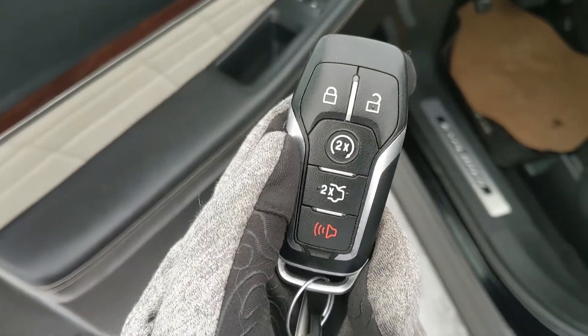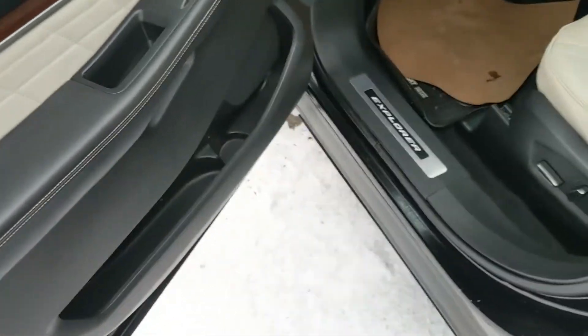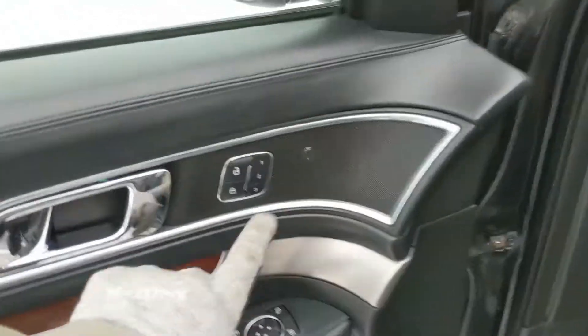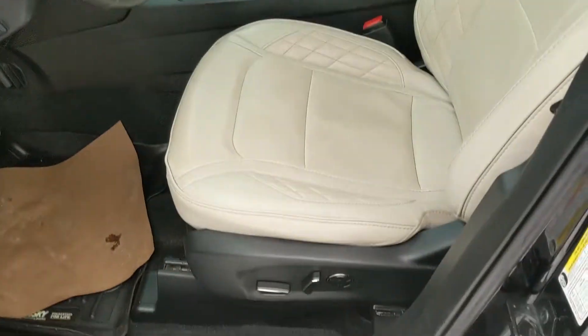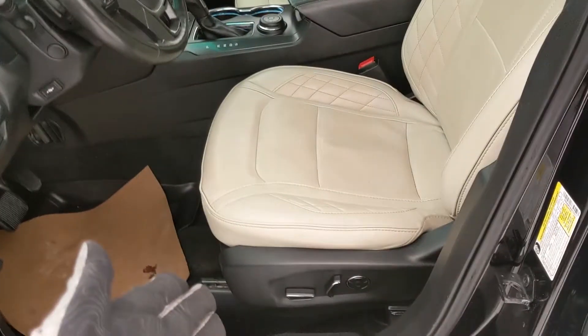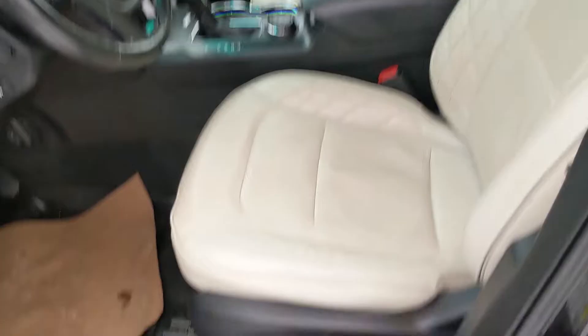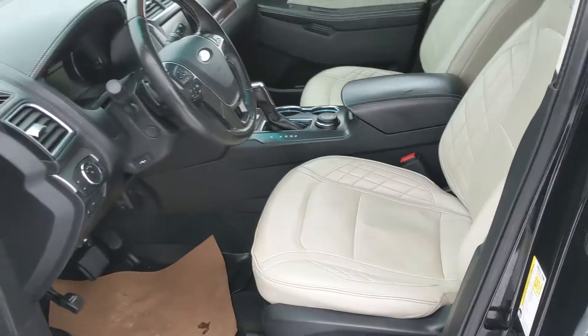This vehicle also has a remote start, so no need to go outside on those cold mornings to warm up your car. Looking in, you have power windows, power mirrors, and power locks, as well as three memory buttons for your power adjustable driver seat, steering wheel, pedals, and mirrors. You do have fully power adjustable driver and front passenger seats, and they are massaging as well, so extra comfort there.